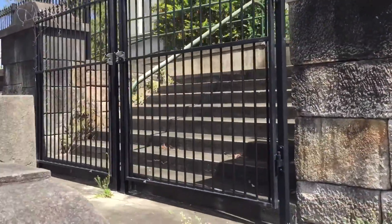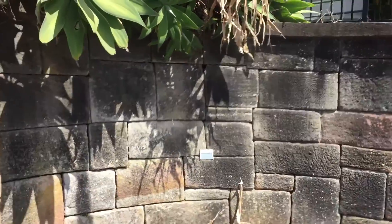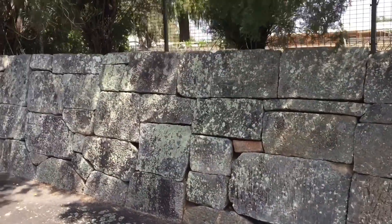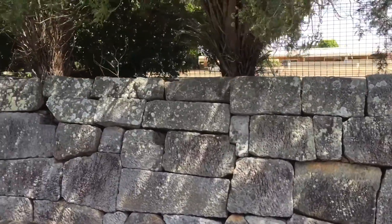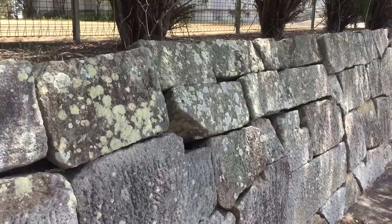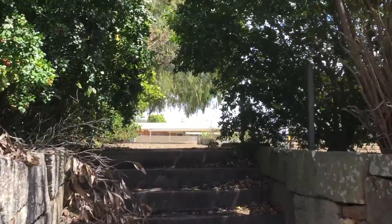Sadly, some of these rocks have just been kicked out and around. Yesterday I picked a few up and tucked them back in on top of the wall — it's quite sad. This property here, this wall retains this land, and this property is for sale. I would buy it for the wall if I was rich, but I am not.